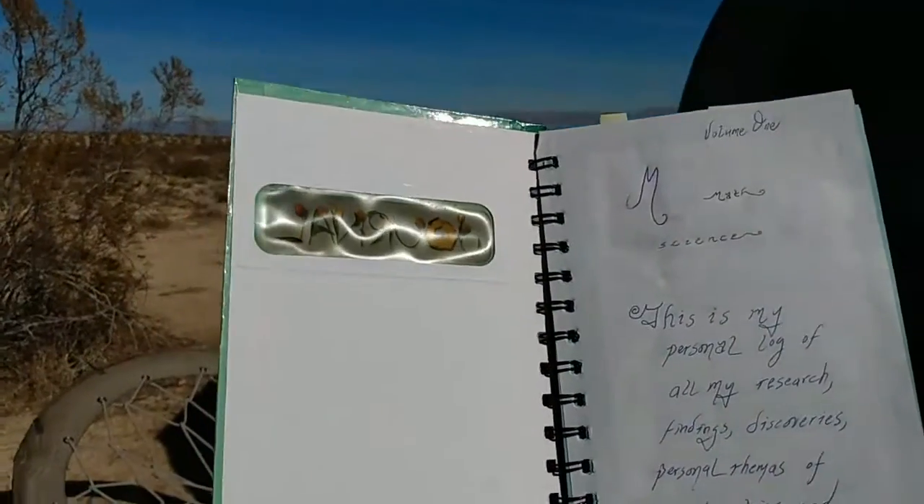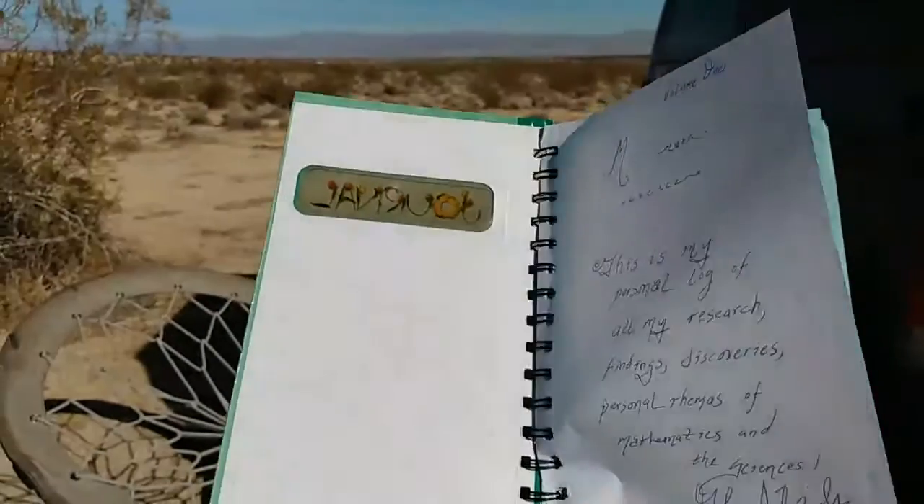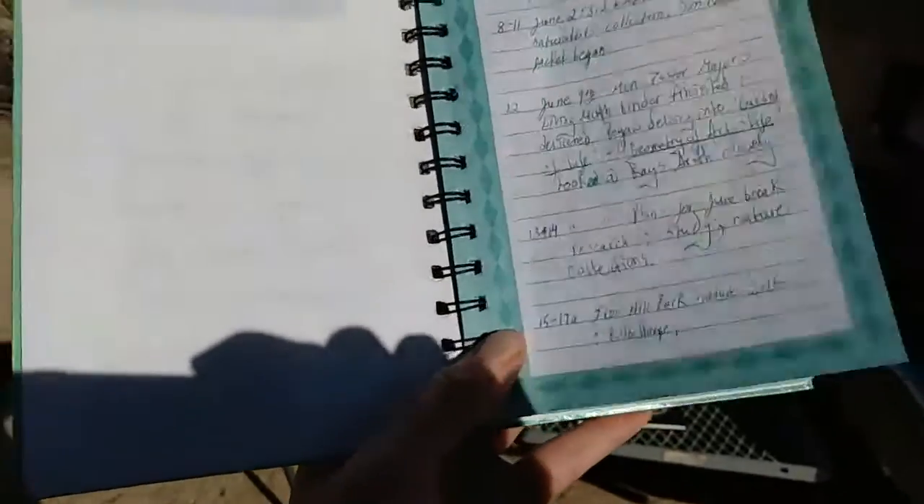Starting with journals. So let me show you my next journal. This is my personal log of all my research, findings, discoveries, and personal reflections on mathematics and the sciences. I strongly suggest having a table of contents. I'm doing this all one-handed, so bear with me while the camera flies around.